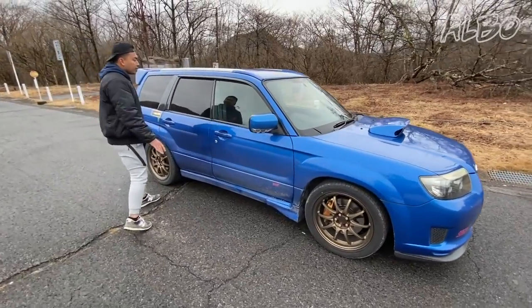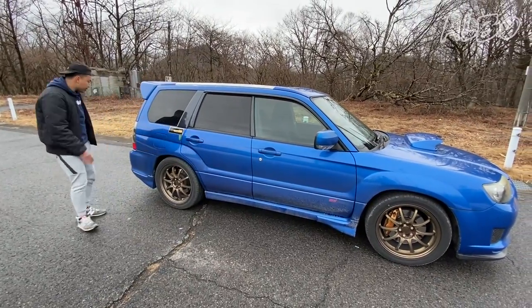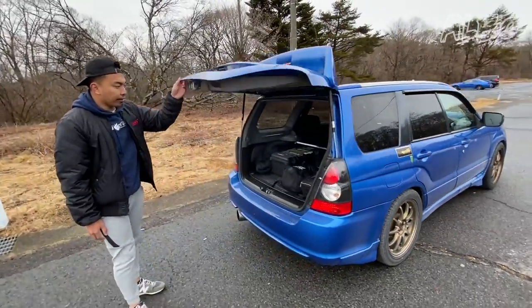The difference is this one has a slightly higher roofline, has the bigger wheel wells, and it has an amazingly huge boot. Let me show you how much you can fit inside there.